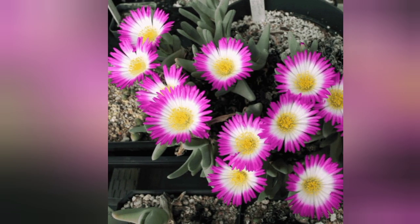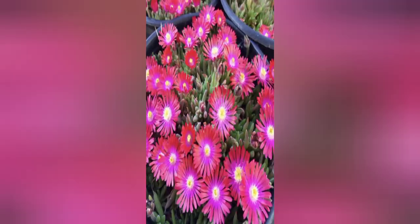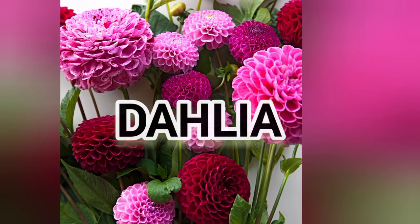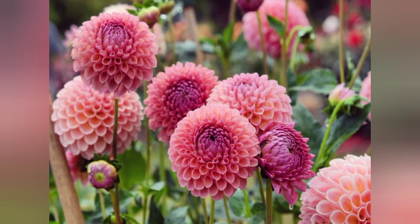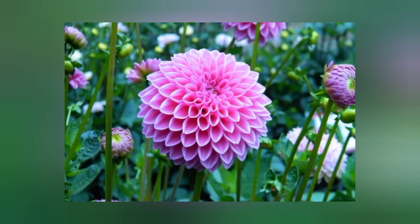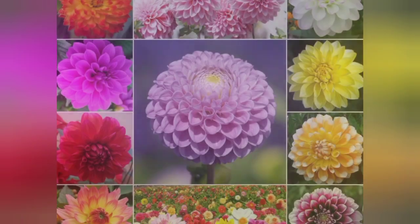Succulents are often grown more for their fun and unusual forms. They need full sun. Next is dahlia. These beautiful flowers bloom just as the rest of your garden is winding down in late summer. Some have blooms up to 10 inches across, so they are a real showstopper in borders. Needs full sun.